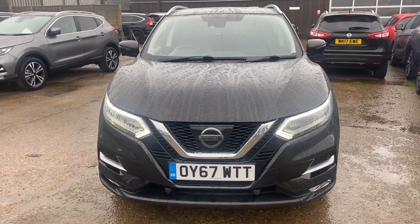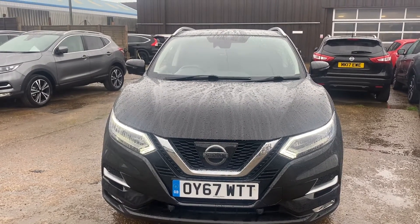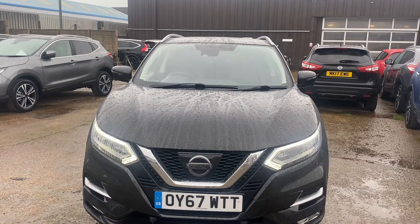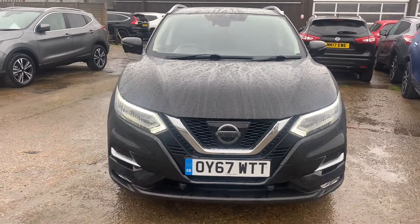Good afternoon, it's Steve from Owlsbury Nissan and here's your personalised video of OY67WTT. So it's the 1.2 petrol Tecna new shaped Qashqai. I'm going to show you around — as you can see in the background we're not currently on our site, we're at our prep centre.